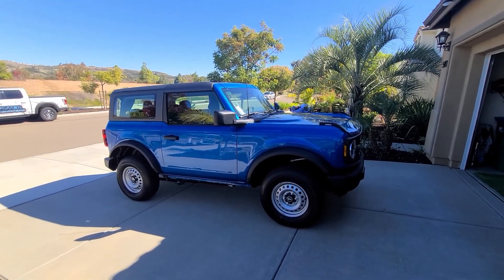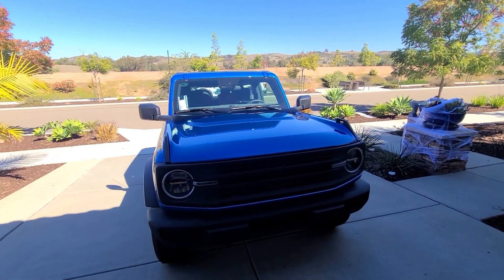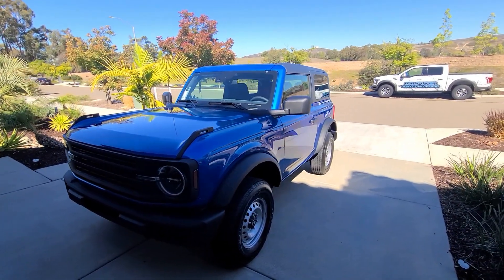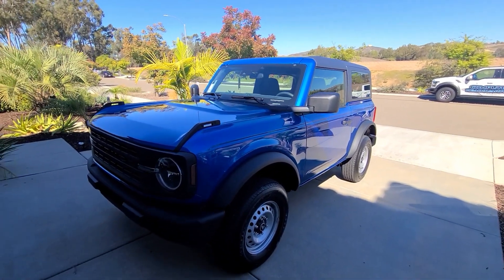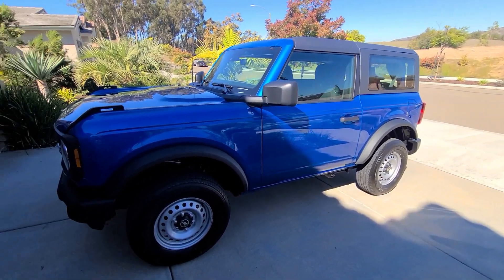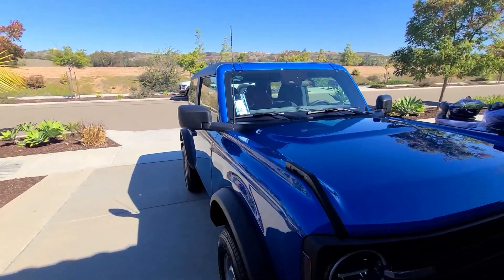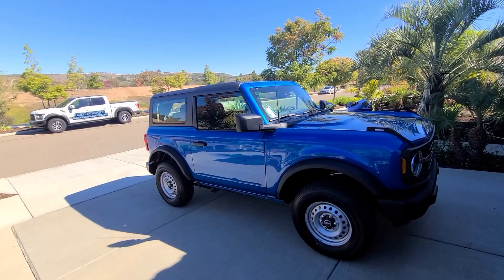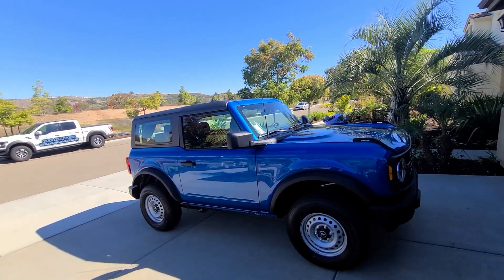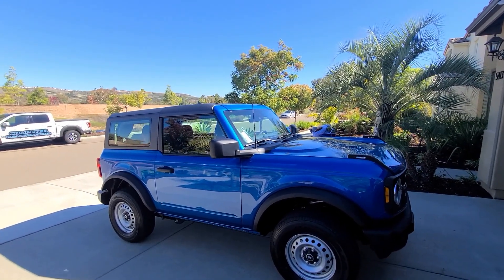The basics: this has the 2.3-liter four-cylinder turbocharged EcoBoost motor making 300 horsepower and 325 foot-pounds of torque. There is a different motor available — a bigger 2.7-liter four-cylinder EcoBoost — that makes 330 horsepower and 415 foot-pounds of torque. The bigger motor has an asterisk on its power rating, noting it is rated on premium fuel, whereas the smaller motor is rated on regular fuel.